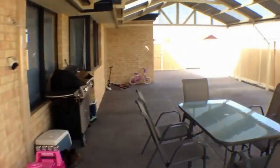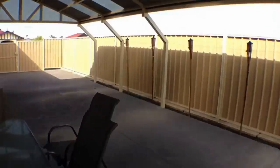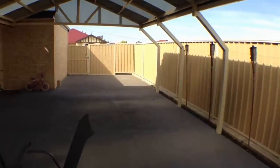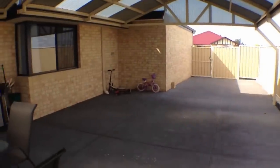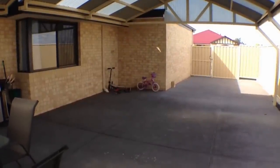This concludes the video walkthrough tour of 29 Bournes Way in Australind in the Galway Green area. My name is Corey. Thanks for subscribing to our YouTube channel at Just Property Management.